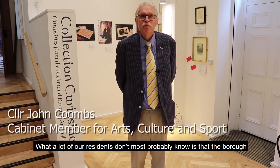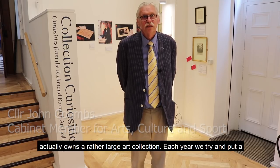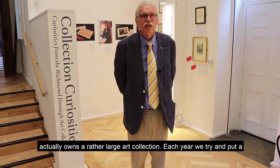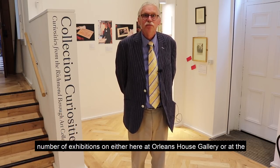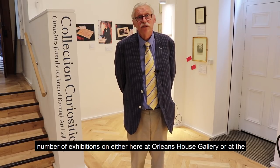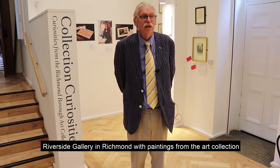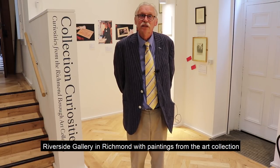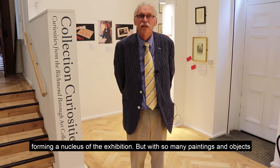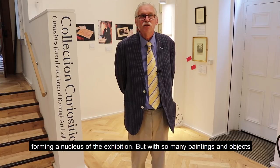What a lot of our residents most probably don't know is that the borough actually owns a rather large art collection. Now each year we try and put a number of exhibitions on, either here at Orleans House Gallery or the Riverside Galleries in Richmond, with paintings from the art collection forming a nucleus of the exhibition.